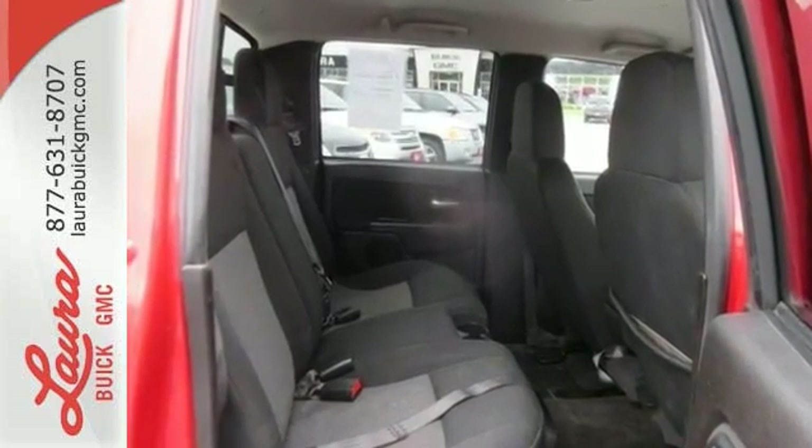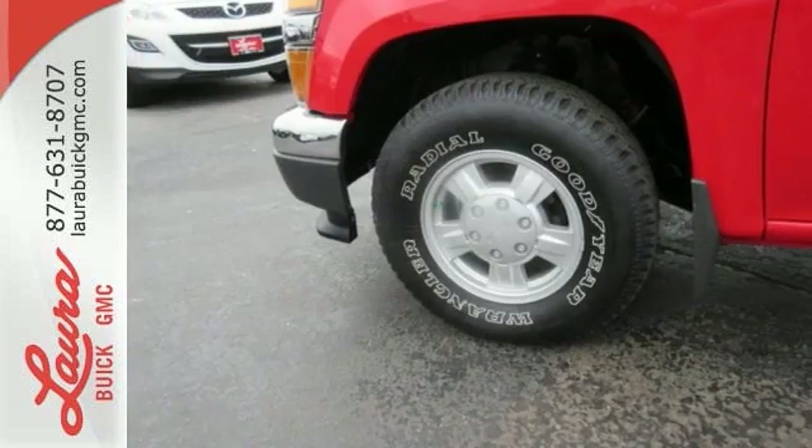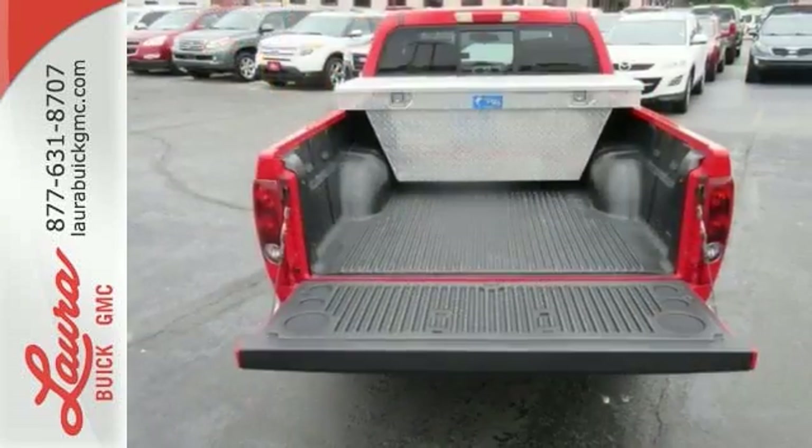Air conditioning, a stereo sound system, two power outlets, analog instrumentation, daytime running lights, and more.